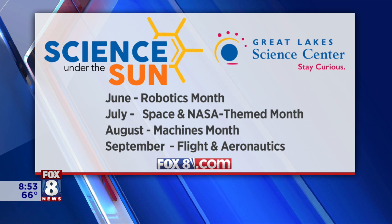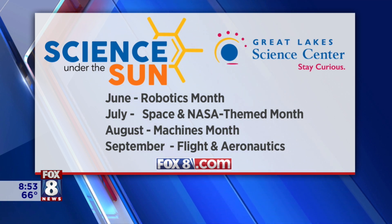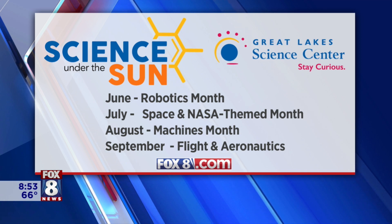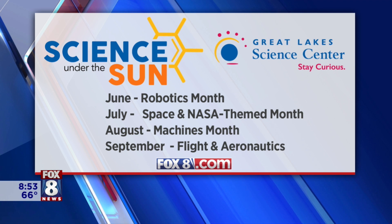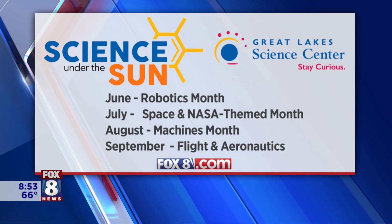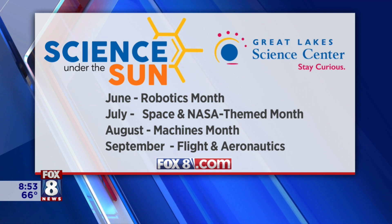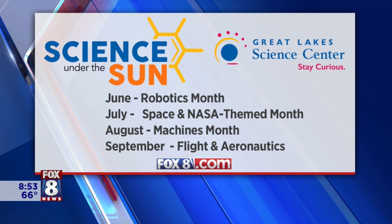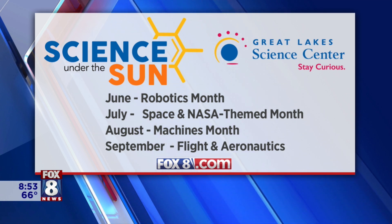We are celebrating coming back to Fox 8 studio with a bang, certainly, and we have a ton of stuff going on this summer. We're back seven days a week, so make sure you check us out. You guys are doing stuff outside for kids under the sun — tell us about that.